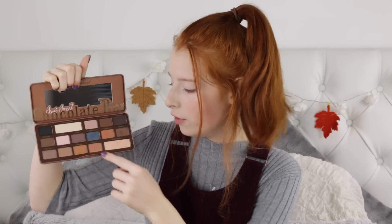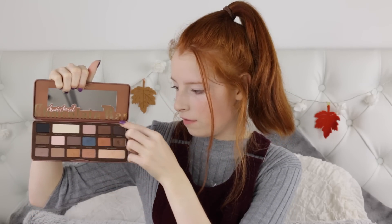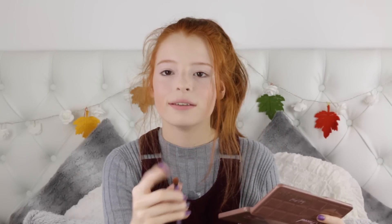I think eyeshadow is my favourite part — I literally adore this palette. This is the Too Faced Semi Sweet Chocolate Bar Eyeshadow Palette and it's just so autumnal. I'm taking the shade Peanut Butter and applying it all over my lid — it's just the most amazing orangey browny colour.